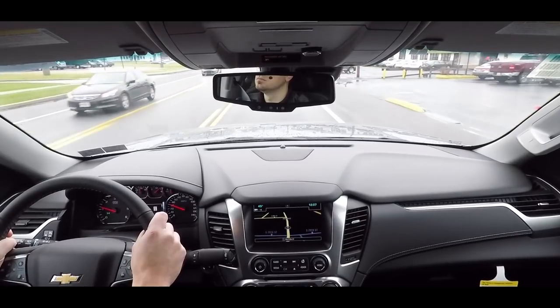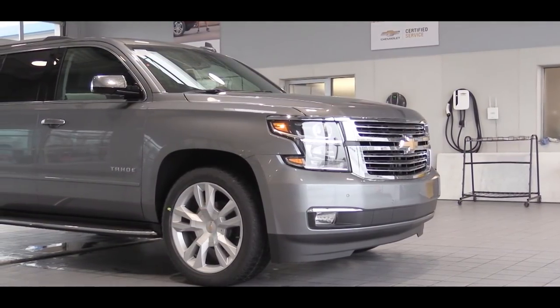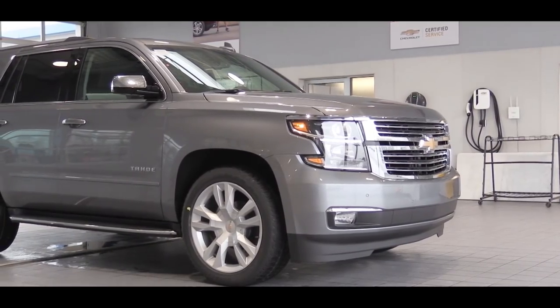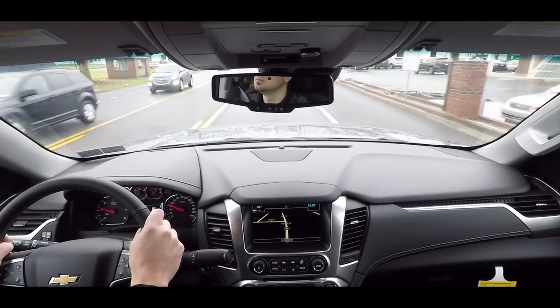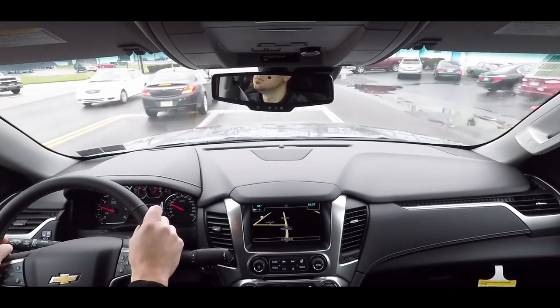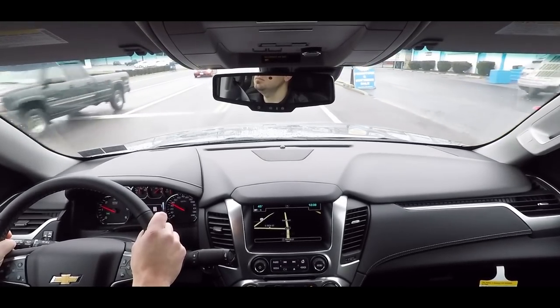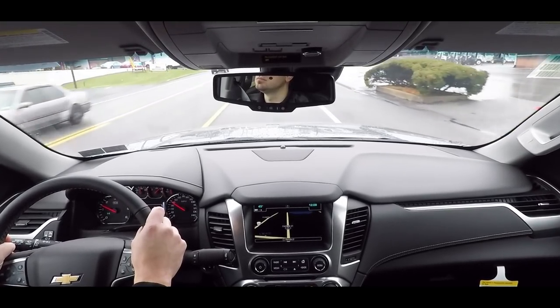To elaborate on ride quality: the LS and LT trim levels get a premium smooth-ride suspension, but for the Premier — the one we're in today — you get a magnetic ride control suspension. That means the Tahoe monitors each wheel independently, adjusting the suspension every millisecond to maintain an extremely smooth ride and also help reduce body roll.